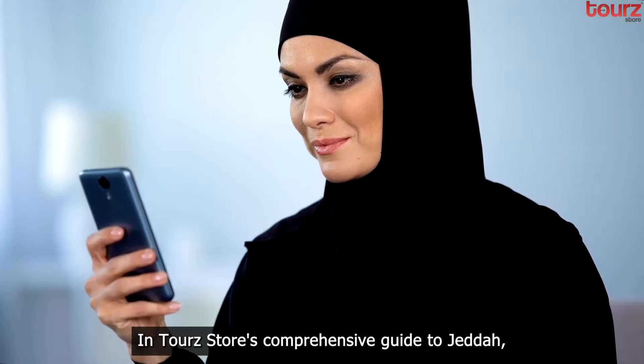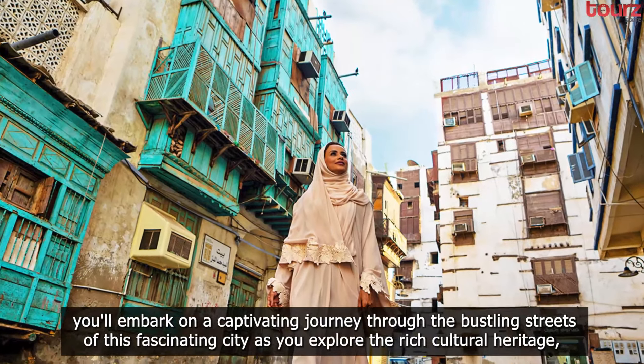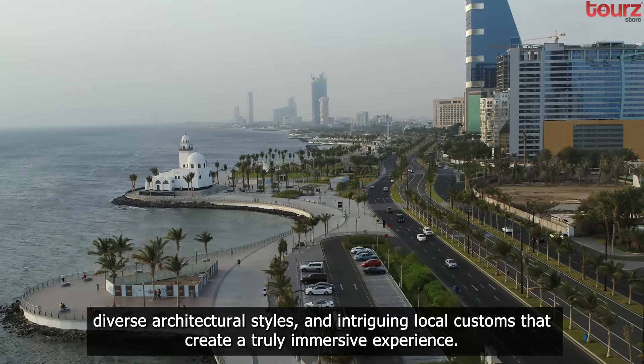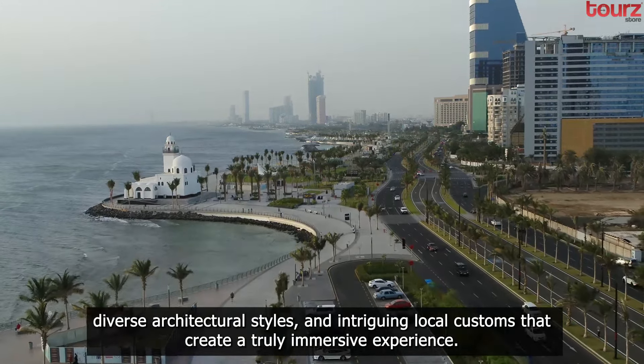In Tour Store's comprehensive guide to Jeddah, you'll embark on a captivating journey through the bustling streets of this fascinating city as you explore the rich cultural heritage, diverse architectural styles, and intriguing local customs that create a truly immersive experience.